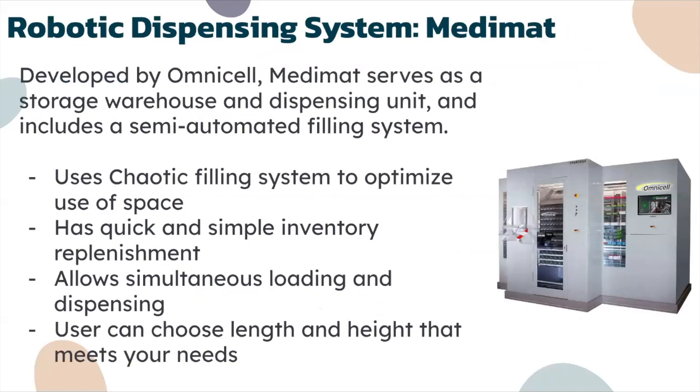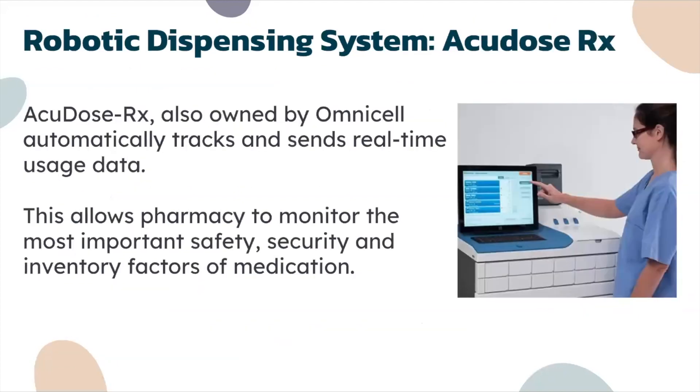Moving on to Medimat, developed by Omnicell — Medimat serves as a storage, warehouse, and dispensing unit. It includes a semi-automated filling system and uses a chaotic filling system to optimize use of space. It has quick and simple inventory replenishment, allows simultaneous loading and dispensing, and you can choose the length and height to meet your needs.